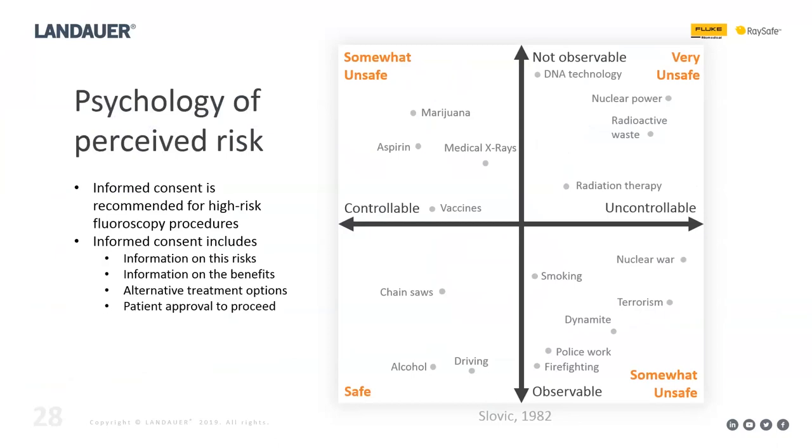The psychology of perceived risk shows people assess safety based on how much control they have and how observable the effects are. Medical x-rays were perceived as more unsafe than chainsaws, driving, and alcohol, and roughly equivalent to smoking in overall perceived risk. Nuclear power is the most feared despite experts rating it very safe. The only way to counteract this is to provide the best information possible to your patients.